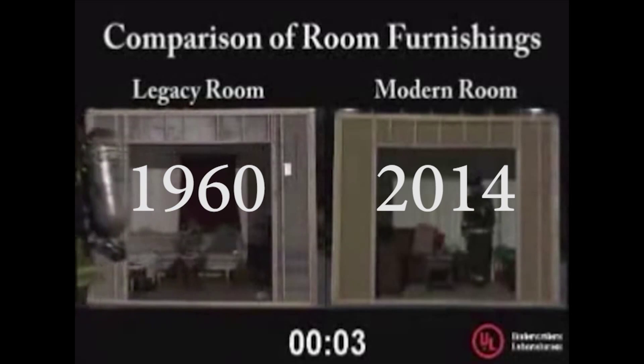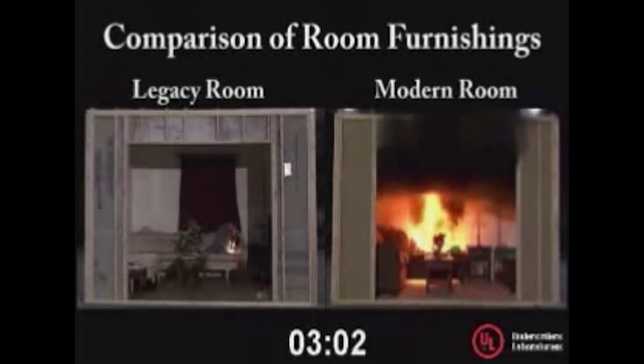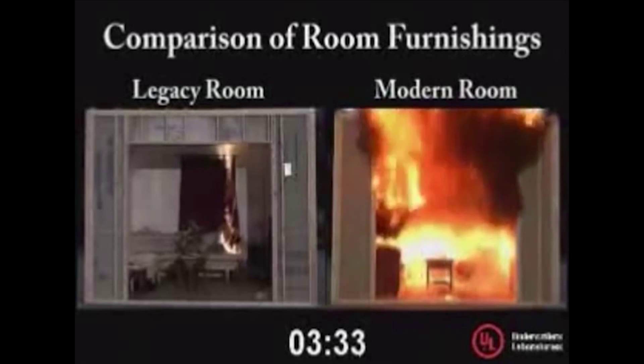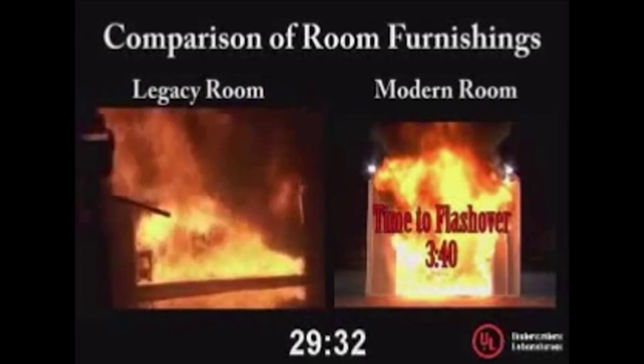The following video demonstrates how much time of arrival on scene has become such an important element in successful fire extinguishment. The legacy room clearly shows the difference in fire propagation to flashover when the contents of a modern versus a yesteryear room are compared. As you can see, the furnishings in the modern room ignite faster due to the materials used in their construction.